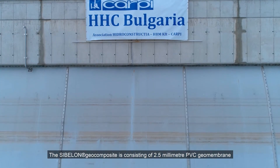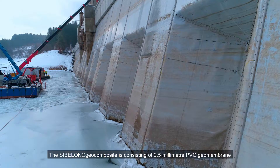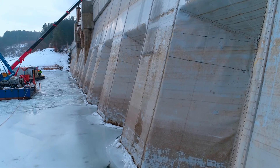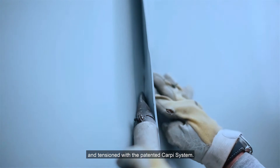The Sibelum geocomposite, consisting of a 2.5 millimeter PVC geomembrane and 500 grams per square meter geotextile, was used for above-water works. Rolls were installed one by one and tensioned with the patented Carpi system.